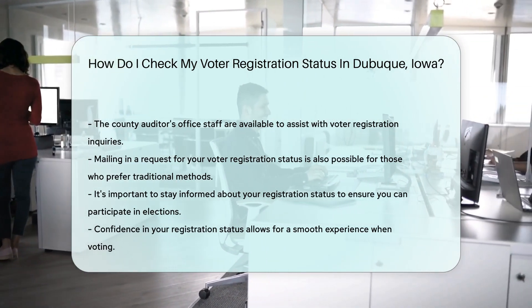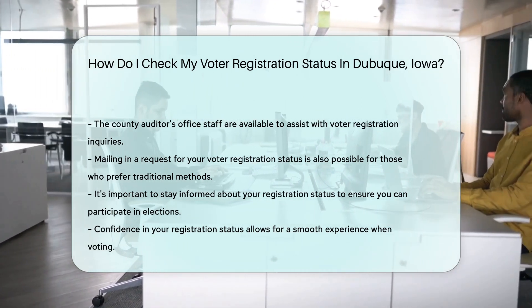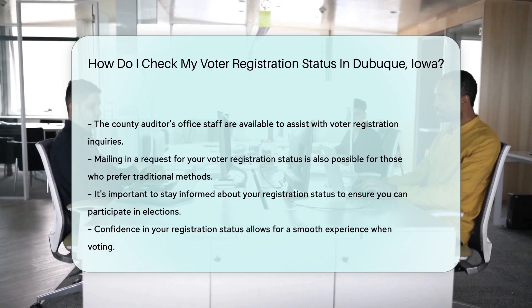Remember, staying informed about your voter registration status is key to making your voice heard. So take a moment to check, and then you can strut into the voting booth with confidence.